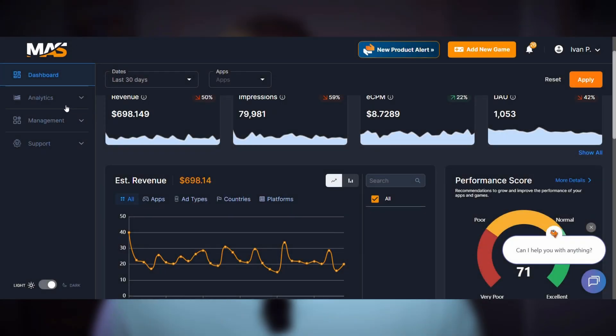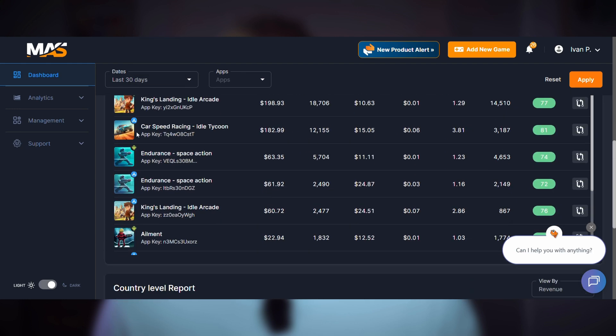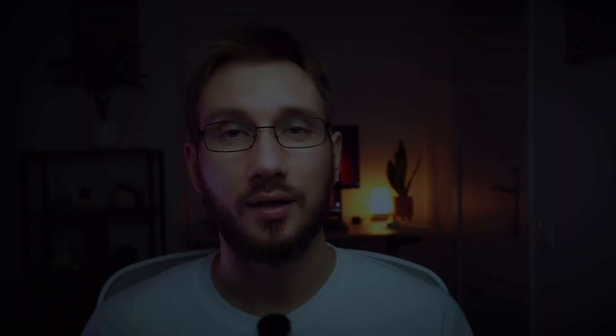I've been doing this for six years now and my workflow has changed a lot. I normally start my day checking metrics from the previous day. Before I even think about coding or design, I need to know how the games are performing.